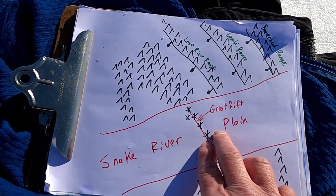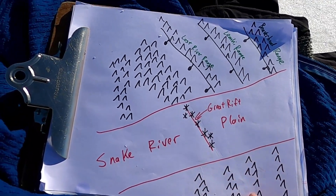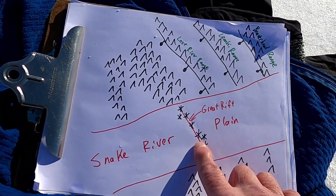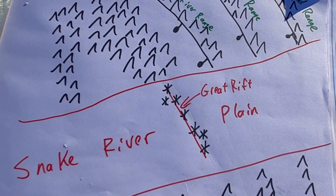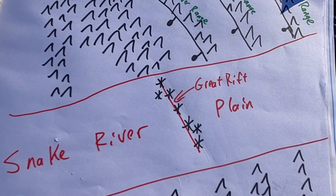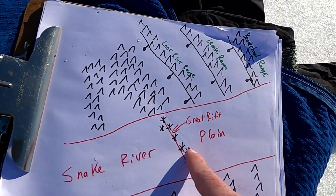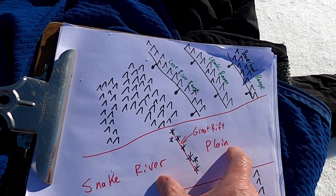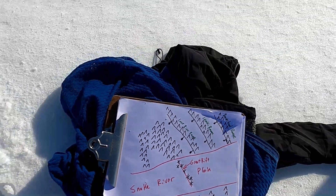What we think is going on, as geologists, is that the extension of the crust manifests as faults and mountains on either side of the Snake River Plain, but here in the plain — in the heated, thin crust created by passage over the Yellowstone hotspot — that extension has created volcanic fissures and vents oriented more or less parallel to those faults. There is a tectonic control on the orientation of these vents in the Snake River Plain.